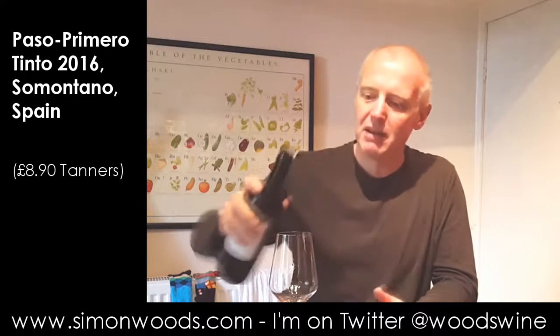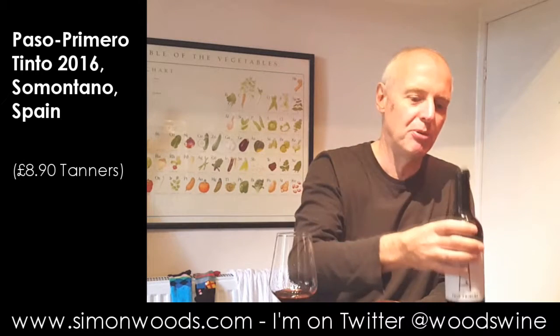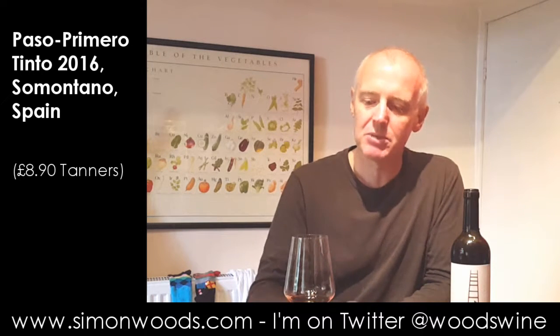I think the blend is like Merlot, Cabernet, Tempranillo. So let's give it a whirl. Got what I call slightly boot-polishy aromas. There's something there that is really gutsy and ripe and plummy and baked berry. A little bit of damson in there.